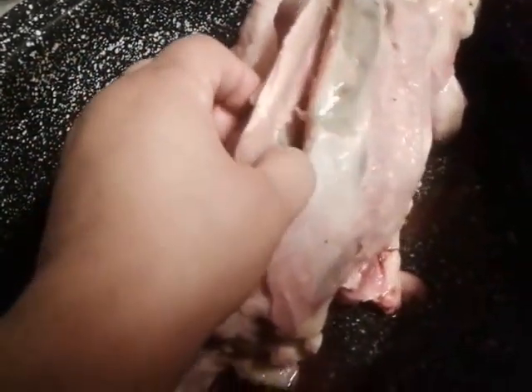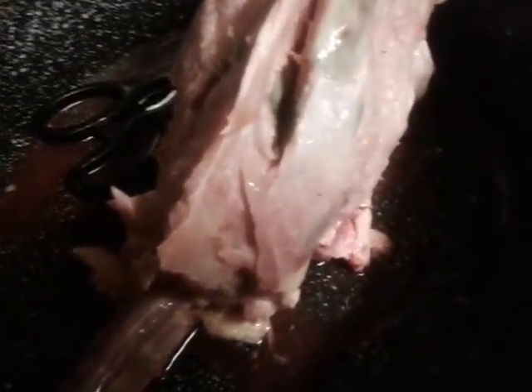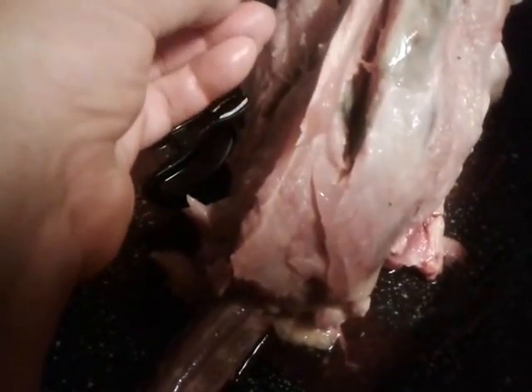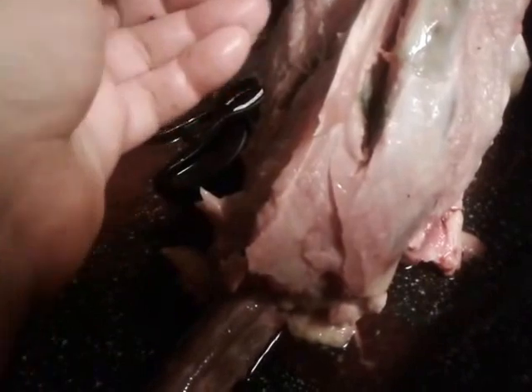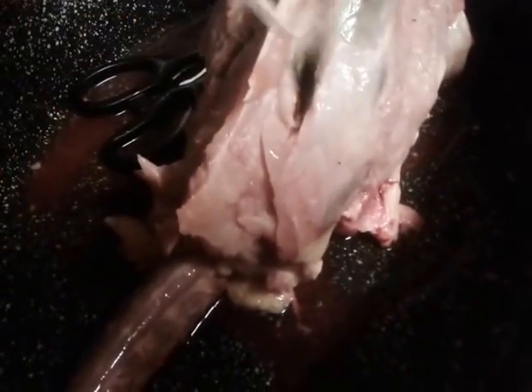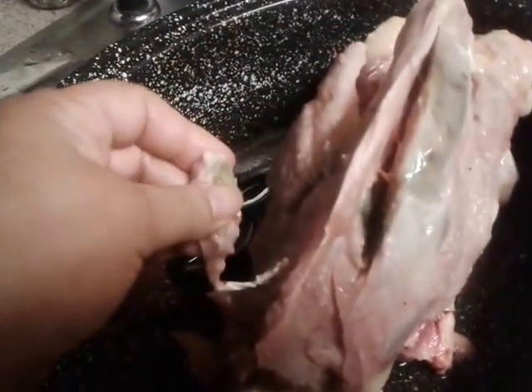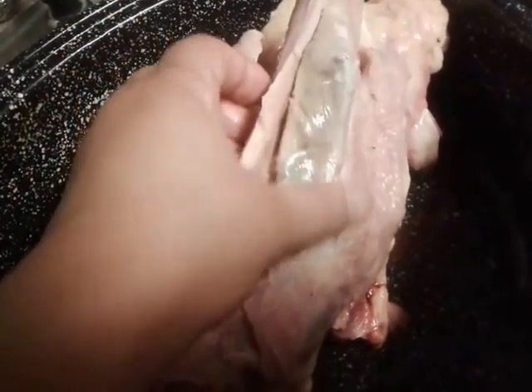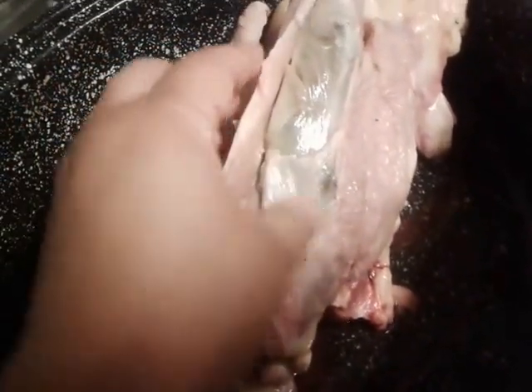This is what the meat looked like, and it is the meat, but it did not feel right. It has the texture of cooked meat. I cut that out of the other breast too. I don't know what this is — weird.